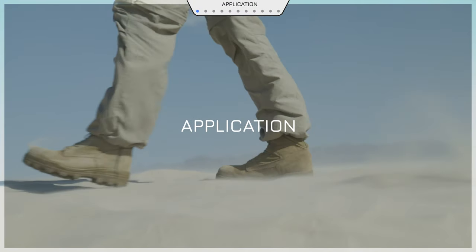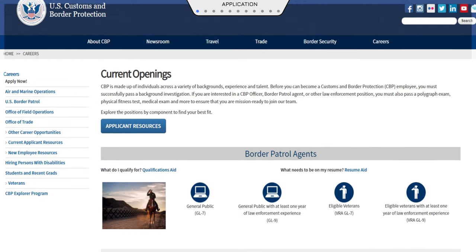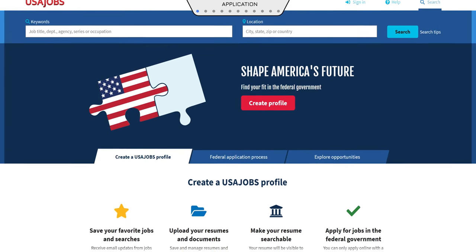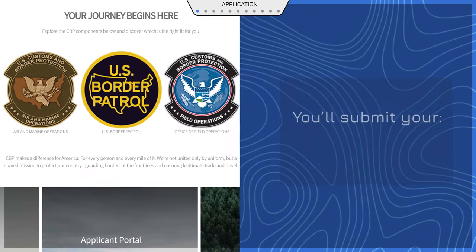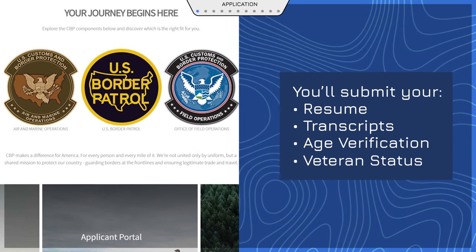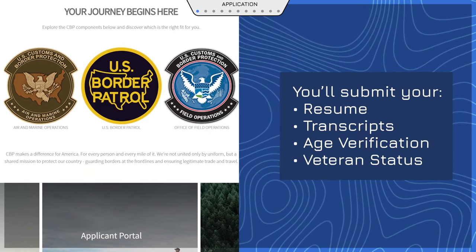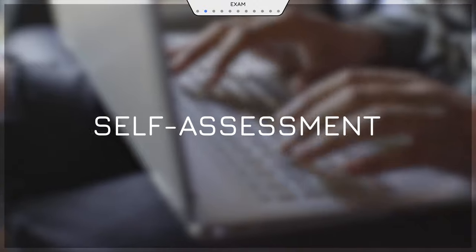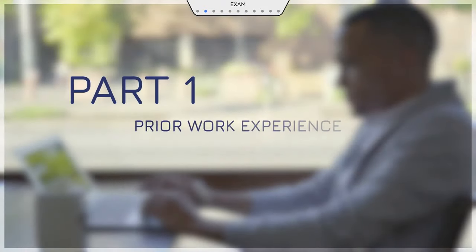First, you apply. You can find open positions through our website or usajobs.gov. You'll answer questions regarding your experience and readiness for the position and submit your resume, transcripts, and documents to verify your age and whether you're a veteran. After submitting your application, you'll be asked to complete a self-assessment called the Candidate Experience Record that tells us about your prior work experience and education.